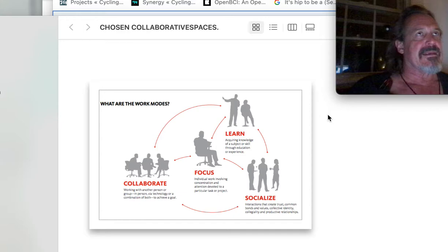Barely learn — which is that category in the upper left. Acquiring knowledge on the subject or skill through education or experience — somehow this has to be repeatable.